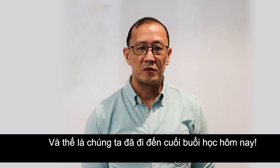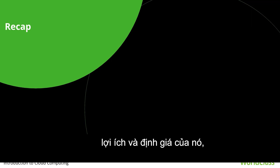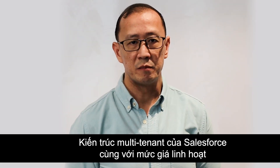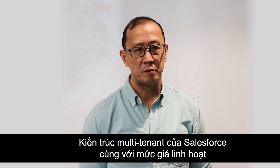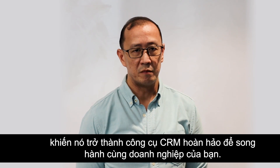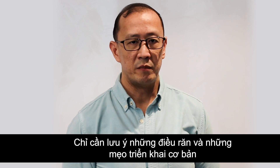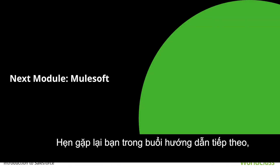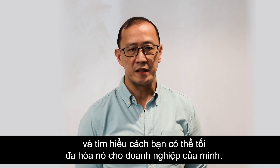That brings us to the end of another session. Today we learned all about Salesforce, its benefits, pricing, software architecture, and how you can implement it for your use. Salesforce's multi-tenant architecture coupled with its flexible pricing makes it the perfect CRM to pair with your business. Just take note of the commandments and the basic implementation tips, and you're good to go. See you again in the next tutorial as we introduce another cloud service.